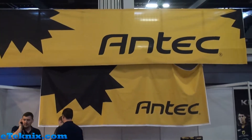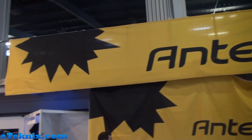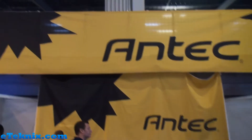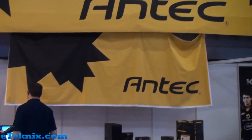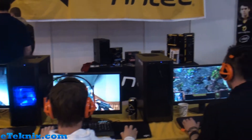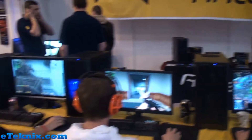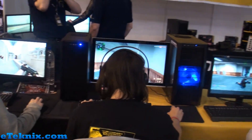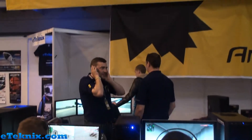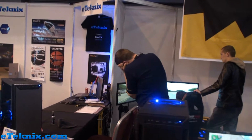Hello everyone, this is Andy Raphael from eTechnics.com and we're here at Insomnia i45 having a quick look at the Antec booth. As you can see they've got some nice big signage and banners up, and they've got a few things going on. First things first, they've got a couple of rigs here playing a few different games, getting support from SteelSeries on this one with their keyboards, mice, and headsets.